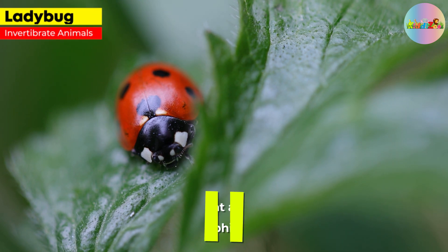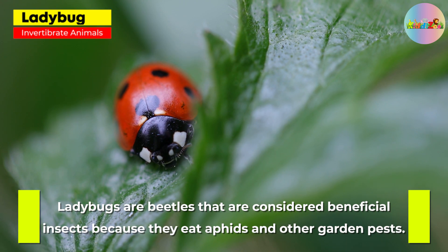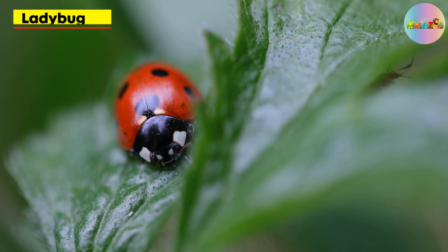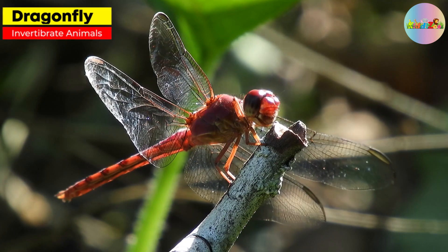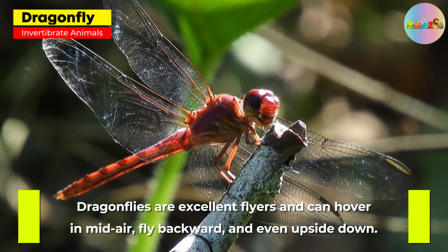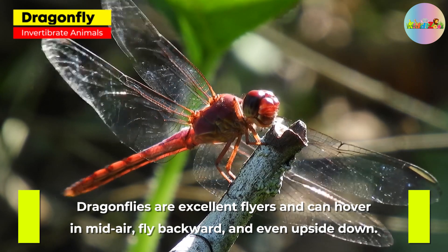Ladybug. Ladybugs are beetles that are considered beneficial insects because they eat aphids and other garden pests. Dragonfly. Dragonflies are excellent fliers and can hover in mid-air, fly backward, and even upside down.